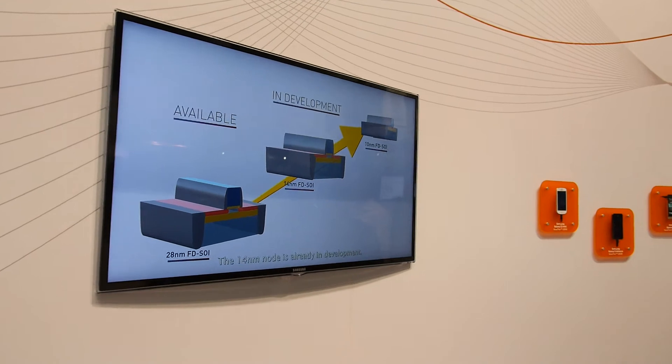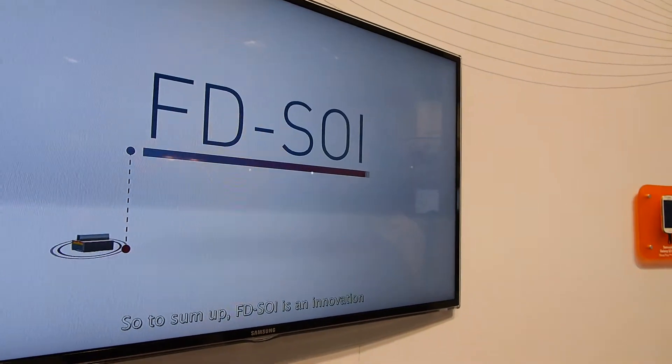When you talk about 14nm and 10nm, do you also add FinFET on top of this technology? No, it's directly in competition — FDSOI is totally different from FinFET. The approach is very different, but the target is the same: to continue shrinking the device. Getting to 10nm is not feasible with bulk. Intel develops FinFET for that, and we develop FDSOI.